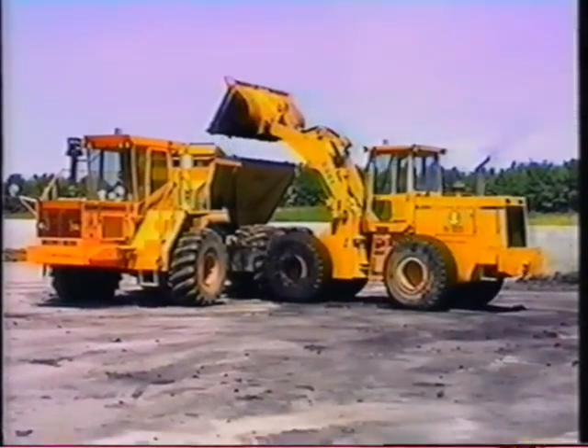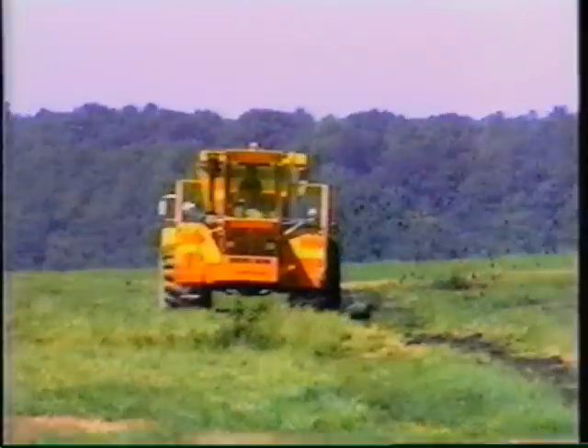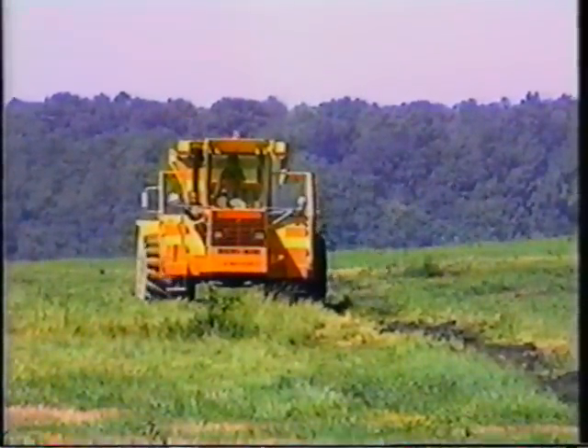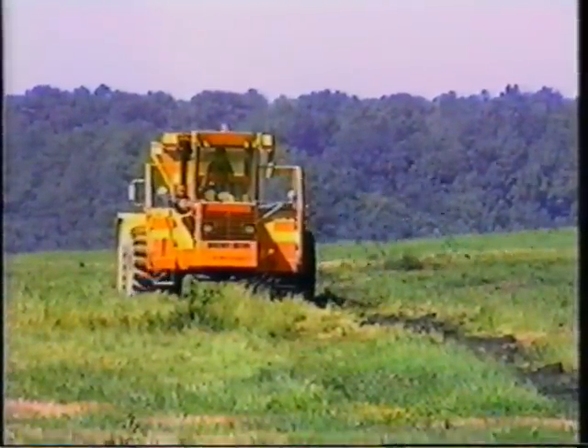Not only is Jefferson County saving all those landfill tipping fees, but it is also receiving a profit from the sale of hay produced on this 180-acre site.